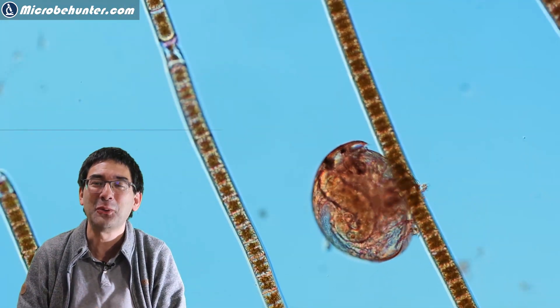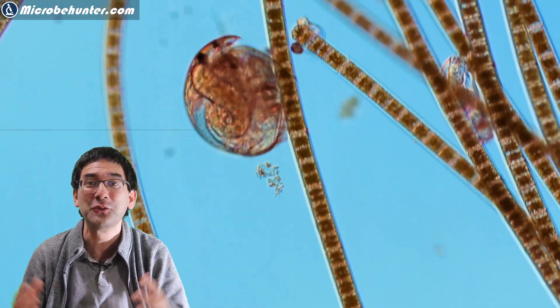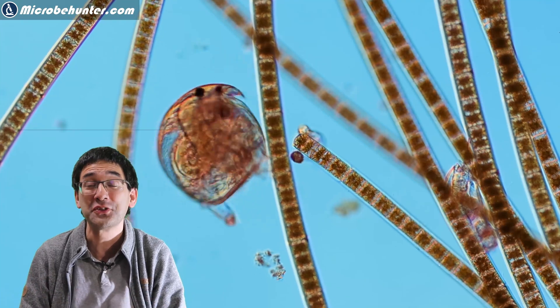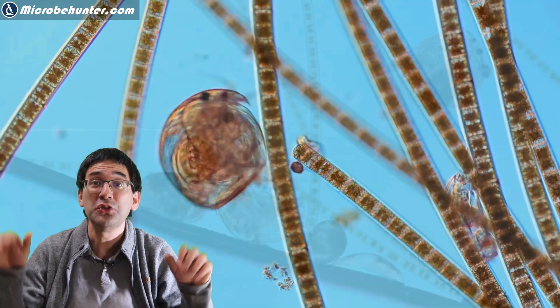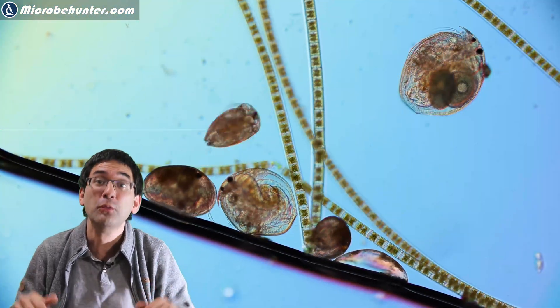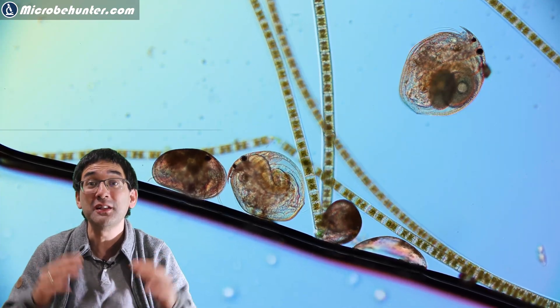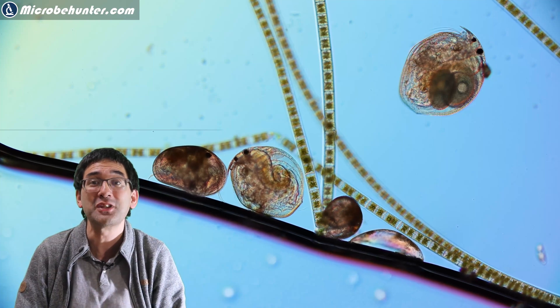It was quite amusing to watch and it shows that different water organisms have of course a different way of moving forward. Other water organisms, for example the copepods, have large antennae that they also use for actually moving forward. Here we see an air bubble approaching from the bottom, which also pushes along some of the water crustaceans.